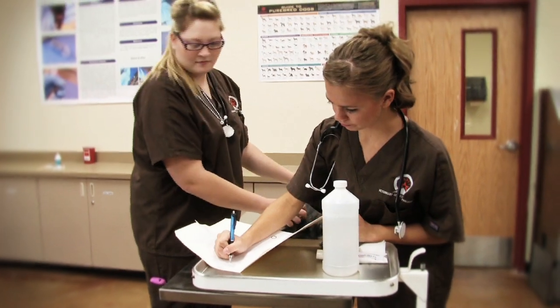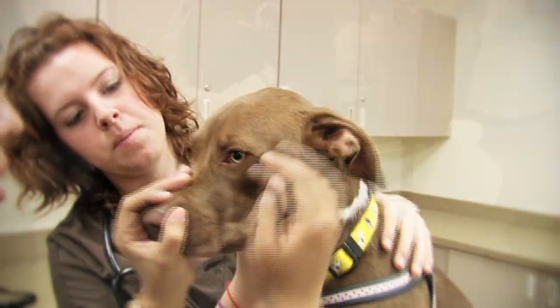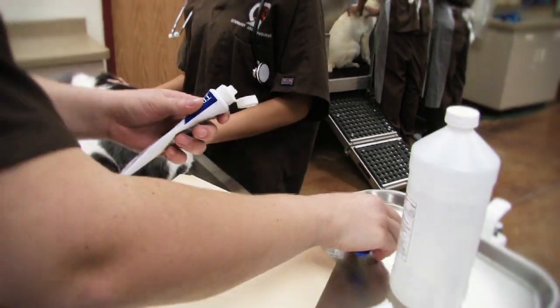Second-year students learn to obtain medical histories and record vital signs, prepare animals for examinations, perform laboratory tests, draw blood, and assist in surgeries.